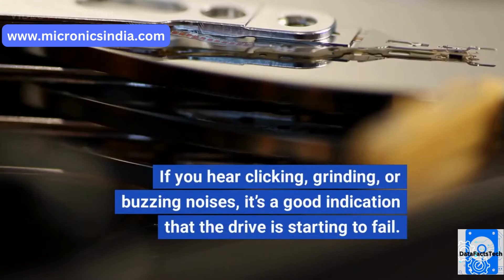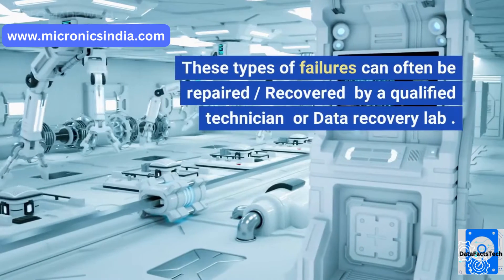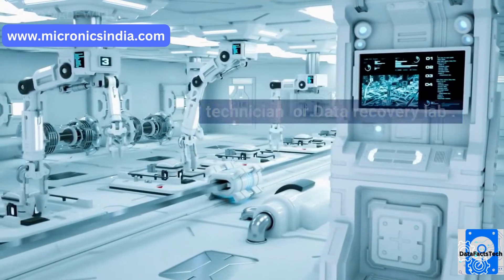If you hear clicking, grinding, or buzzing noises, it's a good indication that the drive is starting to fail. These types of failures can often be repaired or recovered by a qualified technician or data recovery lab.